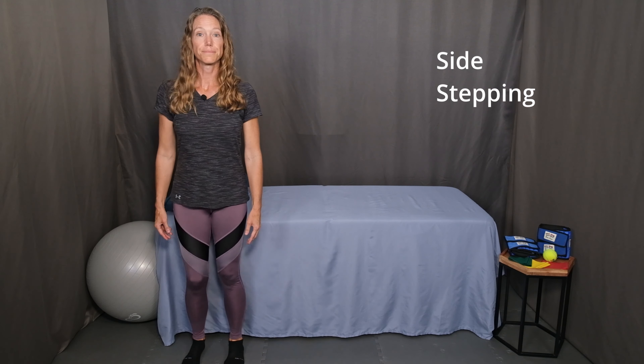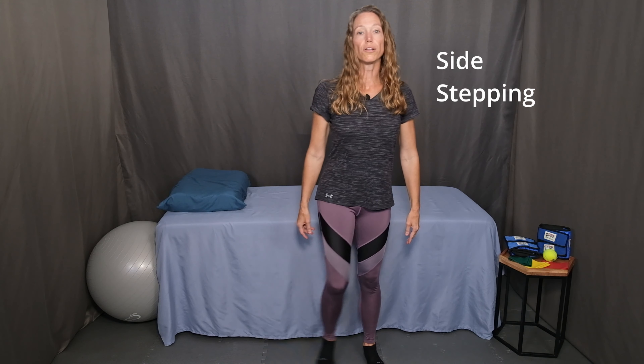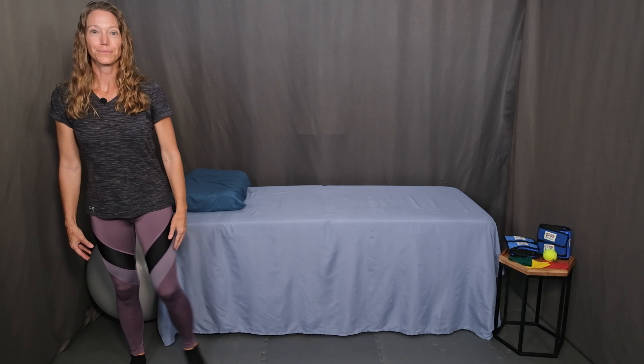The next one is side stepping. Start with your feet about hips distance apart and simply step to the side. Continue looking at a point on the wall across the room from you. If it helps you to maintain that focal point, go ahead and start there. As you feel more and more comfortable, try shifting your focus and looking around a little bit — that adds another level of difficulty and challenge to this exercise. Continue 10 lengths side to side.